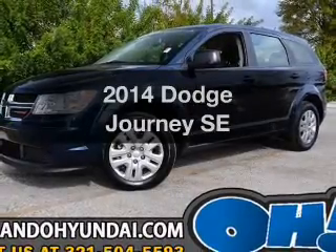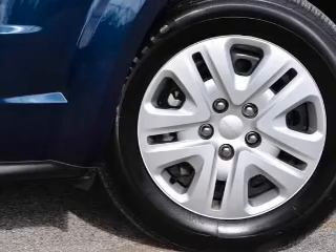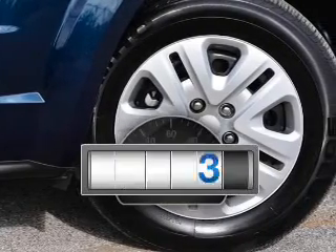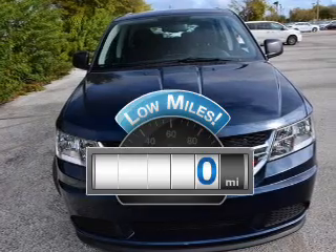Imagine yourself in this 2014 Dodge Journey. Everything you need under one roof with this great vehicle. A low odometer reading makes this vehicle a great value at this price.